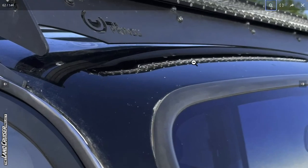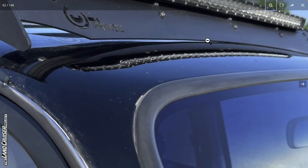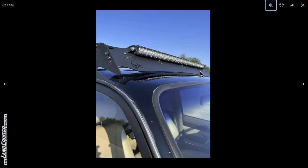There's a Prinsu rack up here but they did not install the rubber piece — so that's going to end up grinding the paint down on the roof if you load anything on it. Looking around the windshield, I'm trying to gauge if there are any signs of repaint, but I don't really see anything.